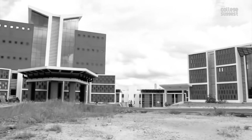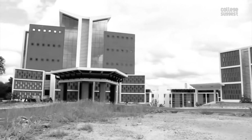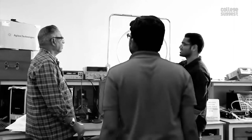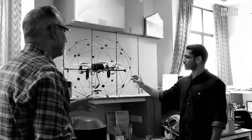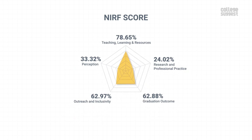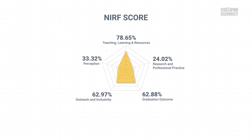Perception. Under this parameter, we'll look at the perception of this institution from the lens of the public. Being one of the few institutions of its kind and with a good placement record, IIST has scored 33.32% in terms of perception by the NIRF. Perception contributes to 10% of the NIRF score. IIST has an overall score of 53.01% for the year 2020.